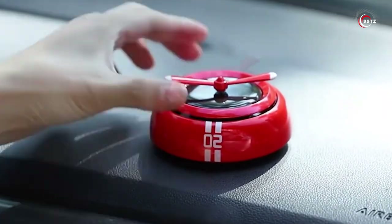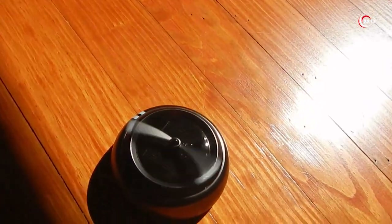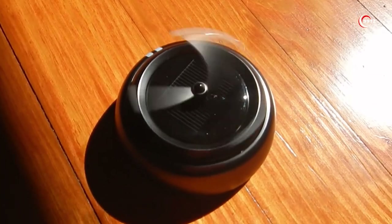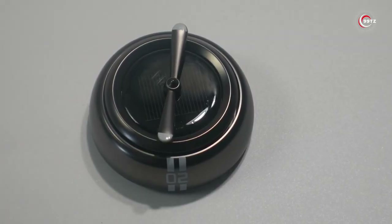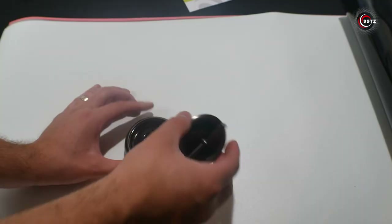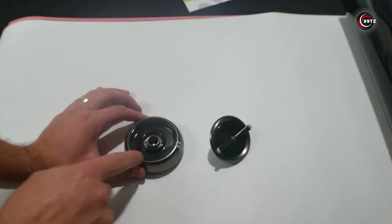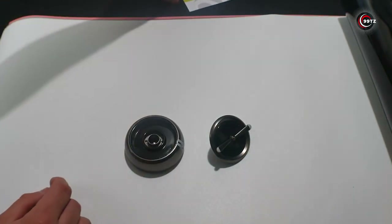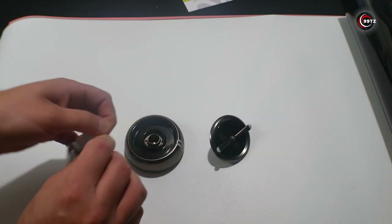Powered by solar energy, it rotates gracefully, releasing a delightful fragrance that elevates your driving experience. With its sleek and modern design, it seamlessly combines functionality and style. Say goodbye to ordinary car air fresheners and welcome the Cubic Car Air Freshener for a fresh and inviting atmosphere on every drive.